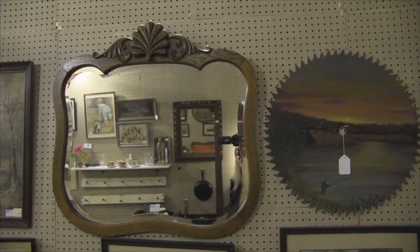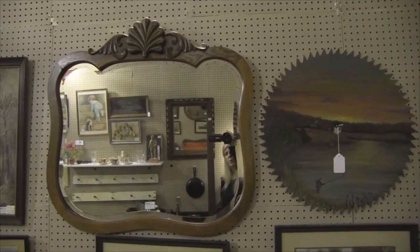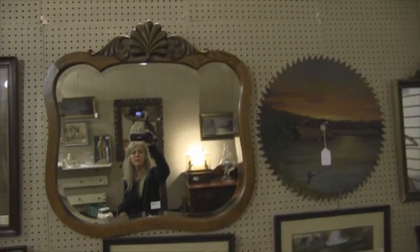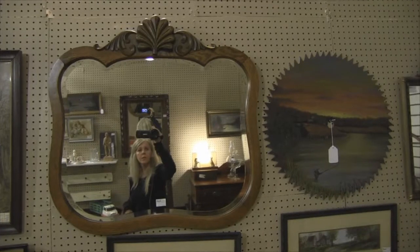This mirror has made a comeback. I believe it to be off an old dresser. It's got beautiful beveled edges, solid oak, and it's been totally restored.